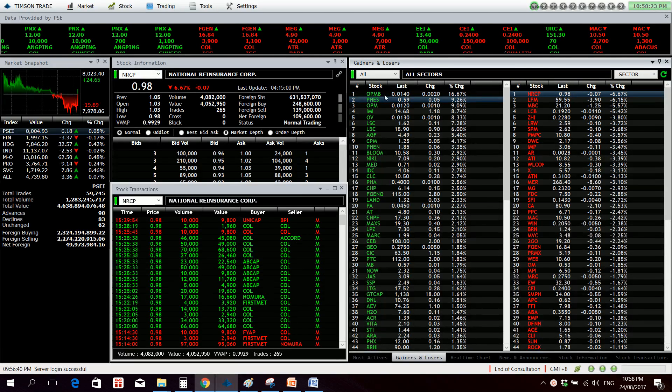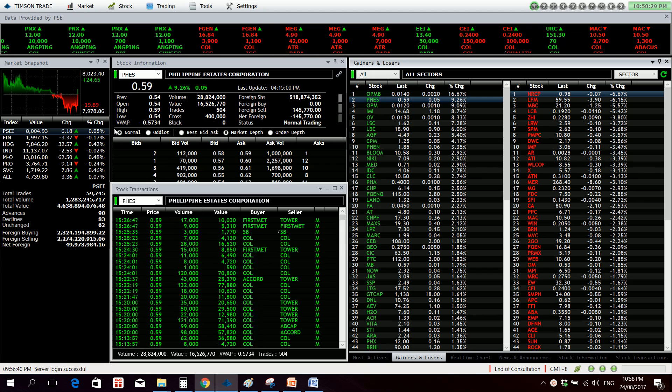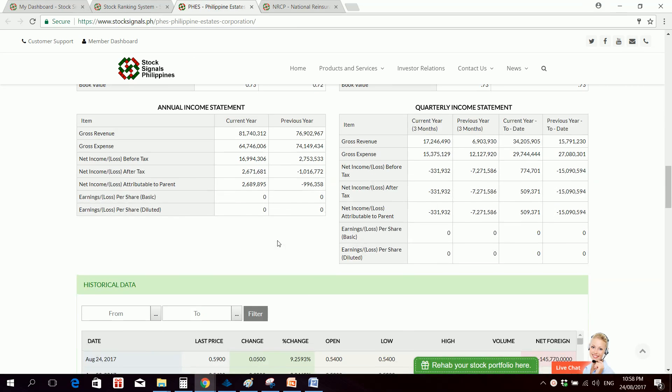Our top gainer for the day is actually OPMB, but I didn't take that one because it only had 69 trades, while FES had 504 trades. So let's take a quick look at the financials.